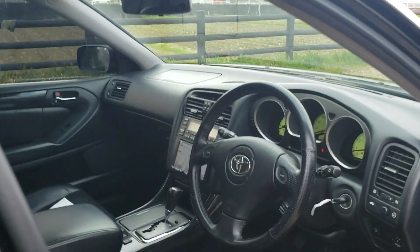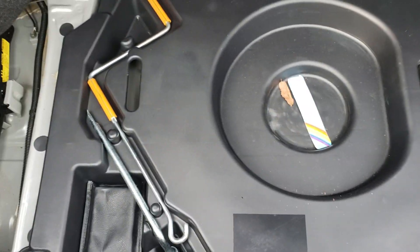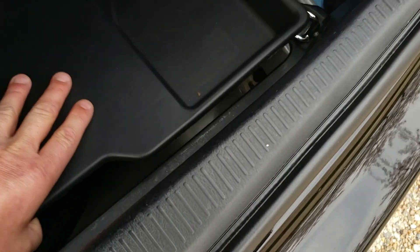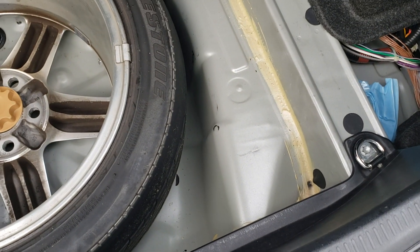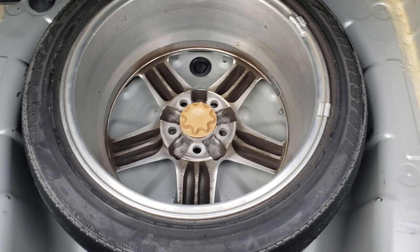Final thing — a quick look in the boot. In here, pretty good, no damage. Got the tray, the tools, and the jack. It's silver in here as well — you can see that — but it doesn't really matter, it's in the boot. And there's a spare tyre in there as well.